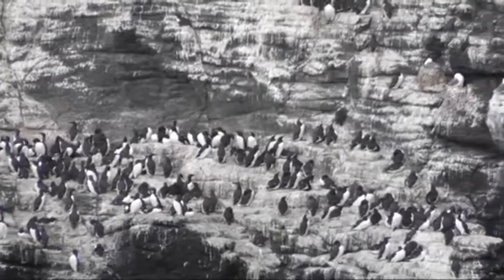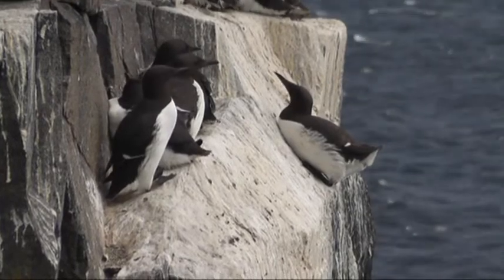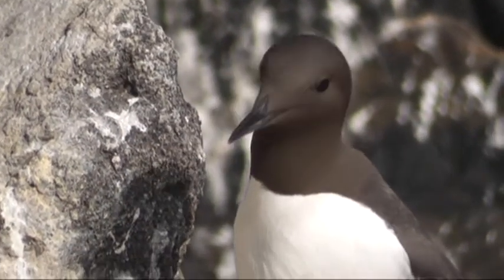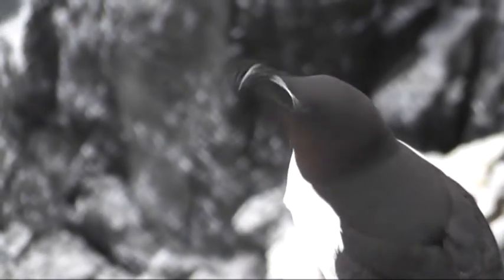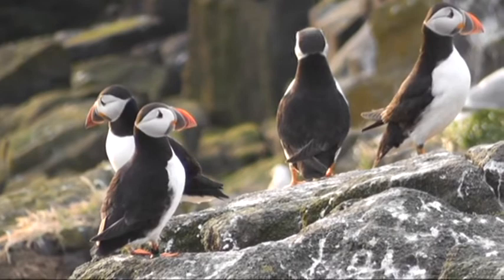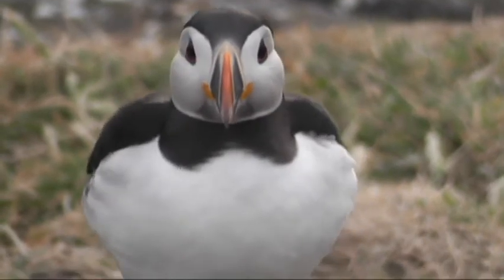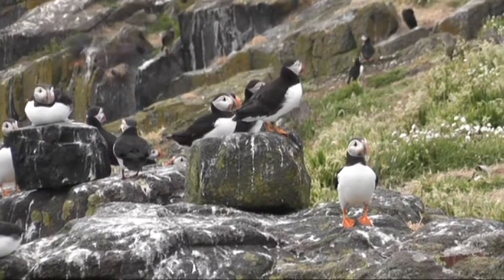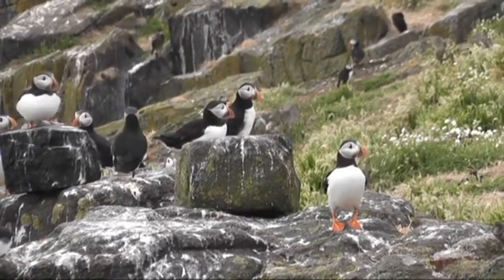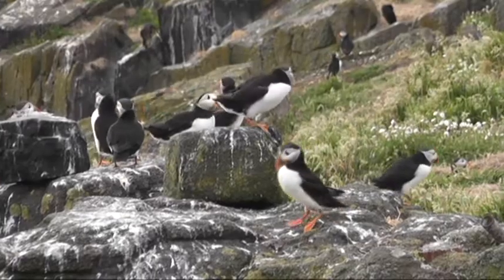In our study, we were interested in the three species of auks: the common guillemot, the razorbill, and the Atlantic puffin. We were interested in these auks because they have rather similar ecologies, and in particular, the ones breeding here at the Isle of May have largely overlapping distribution throughout the year, and are therefore likely to be exposed to the same environmental stochasticity.